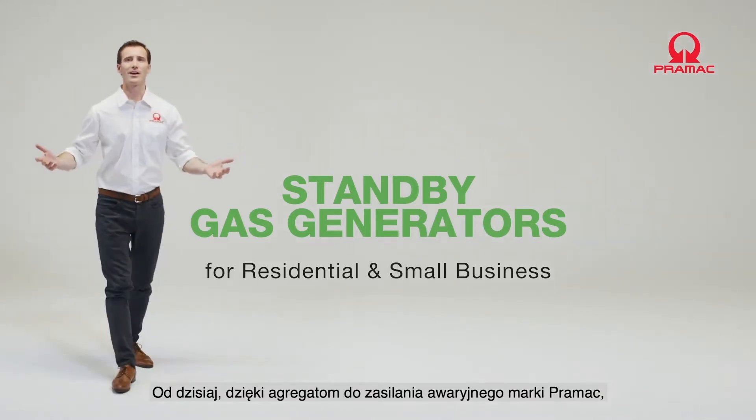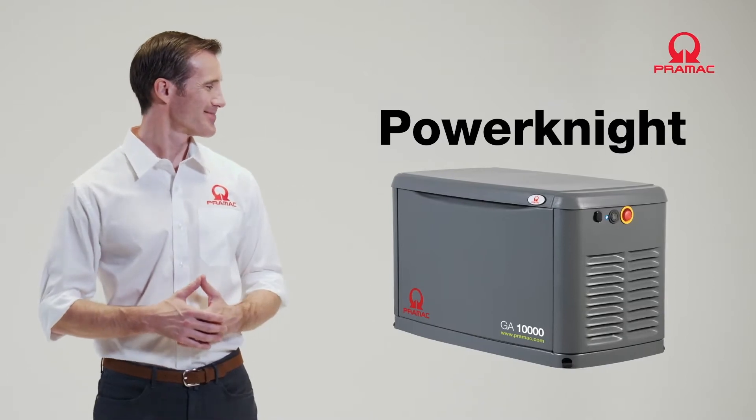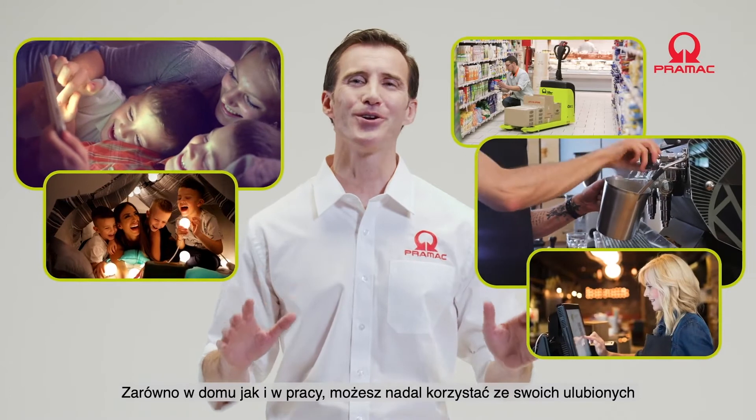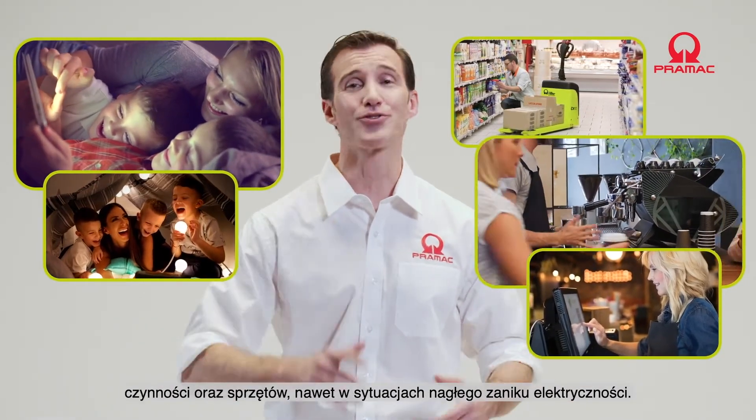From today, blackouts are just a memory thanks to Pramac standby generators. Whether at home or at work, you can continue enjoying your favorite activities without disruption when a sudden power loss strikes.